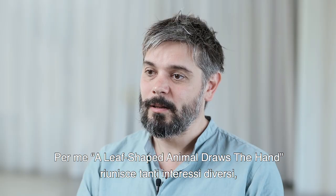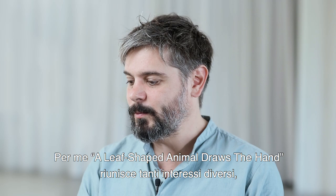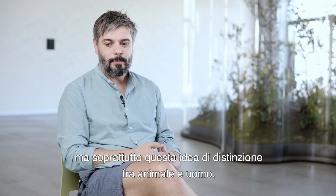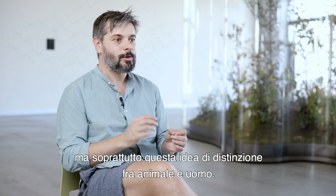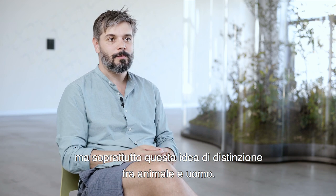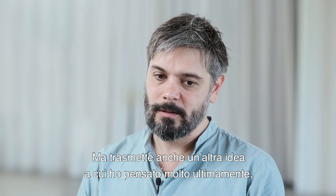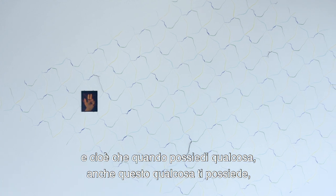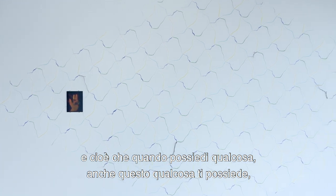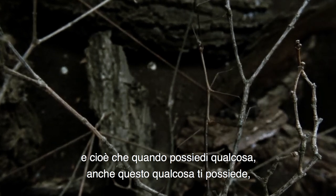A live shepherd, an animal draws the hand — it combines a lot of different interests, but mostly this division between the animal and the human. But also it conveys another idea that I've been thinking a lot lately: the same way that when you possess something, this something is possessing you back.